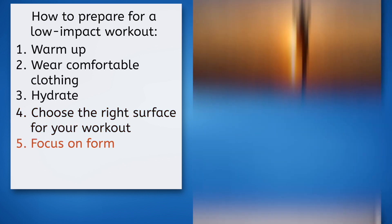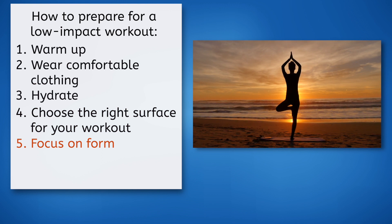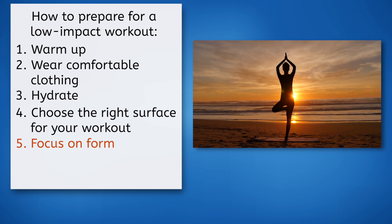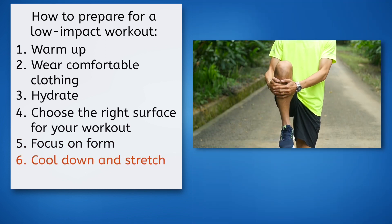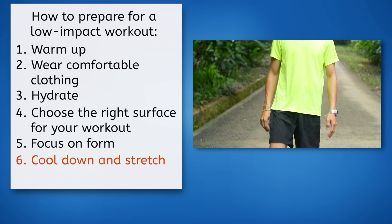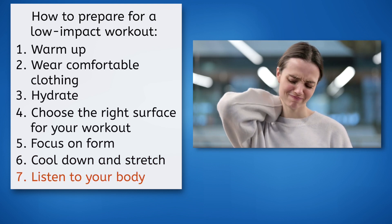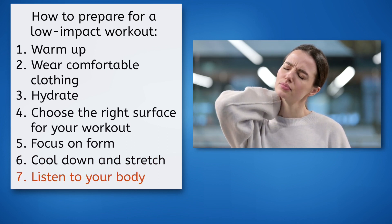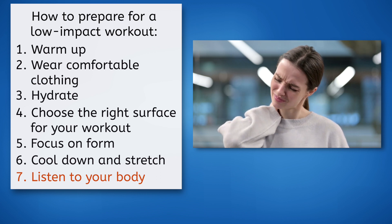Fifth, focus on form. Good form is essential for a safe and effective workout, so pay close attention to technique, especially during low-impact exercises. Next, cool down and stretch. After your workout, don't forget to spend 5-10 minutes cooling down with light cardio and stretching to help your body recover. Even something like a 2-minute walk will be beneficial and serve as an active recovery. Finally, and most importantly, listen to your body. Low-impact workouts can still be demanding, so it's important to listen to your body and adjust the intensity or stop if you feel discomfort or pain.